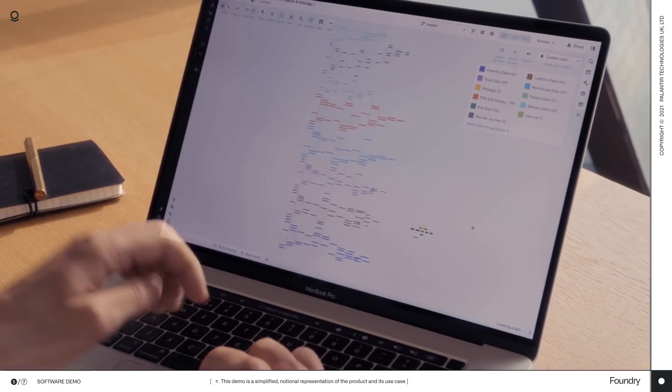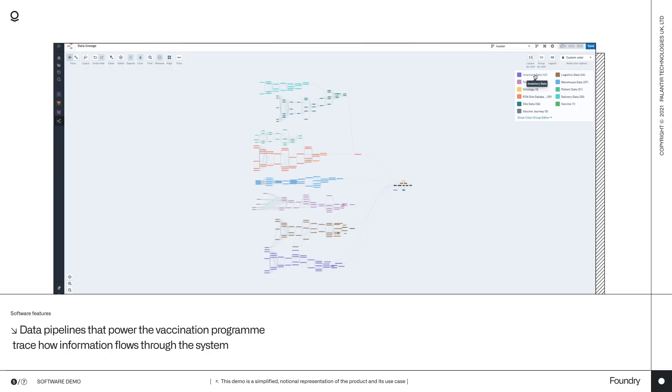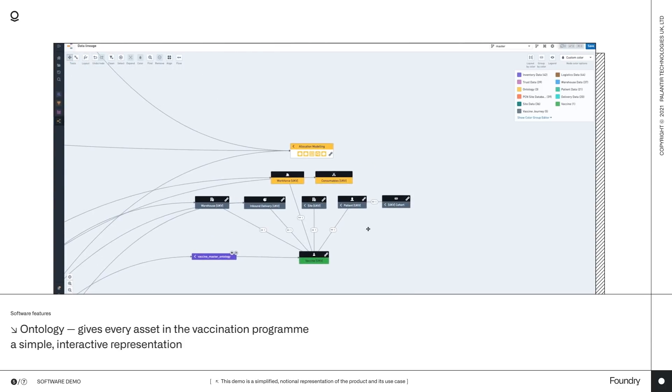So, let's see how Palantir Foundry was able to help. Foundry drastically simplifies complex data integrations and gives transparency into what's going on. Here, for instance, are all the data pipelines that power the vaccination programme for the NHS. And this view lets us trace how information flows through the system. Once the data has been integrated, it forms this helpful ontology, which gives every asset in the vaccination programme a simple interactive representation like this. And the lines are showing us how items relate.